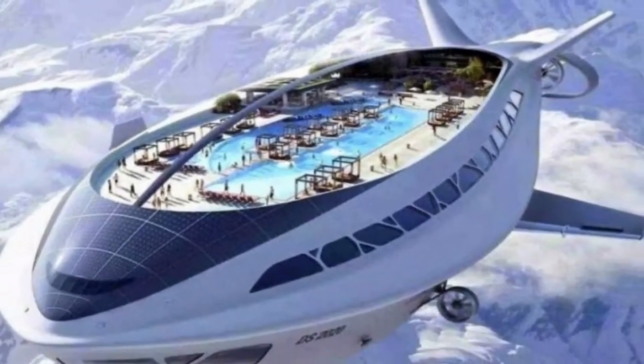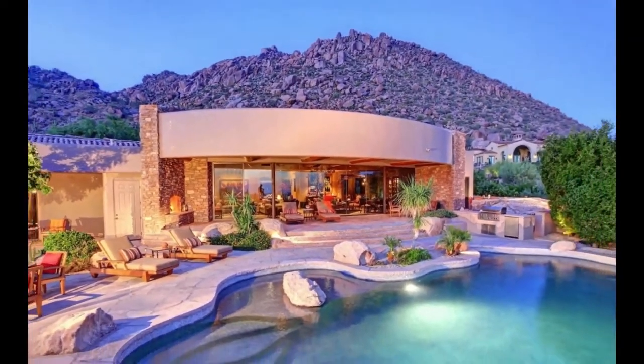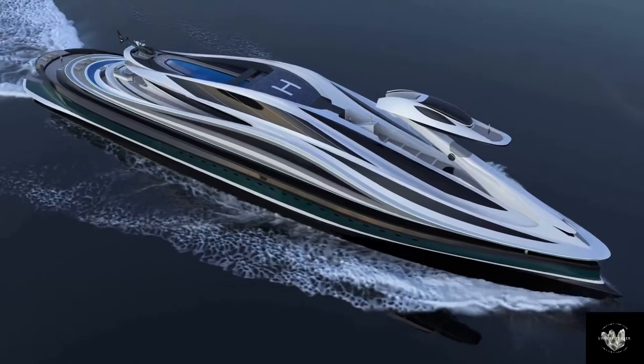Hello again, Luxury Teaser here with another video. In this video I am going to show you a luxury mega yacht, A Vanguardia. If you like this video, make sure to smash that like button and share it with your friends.